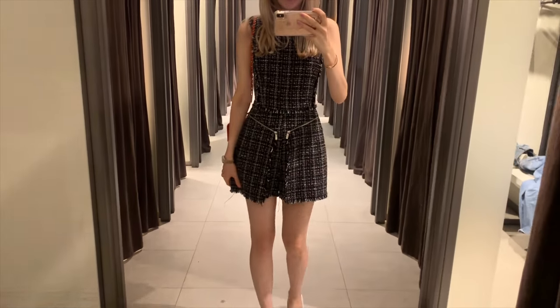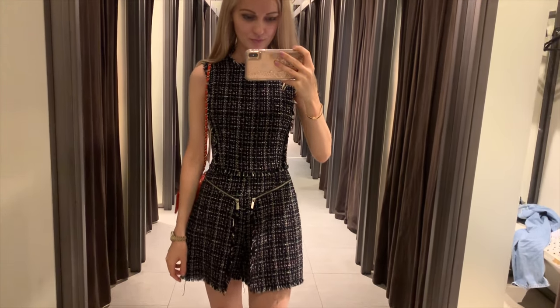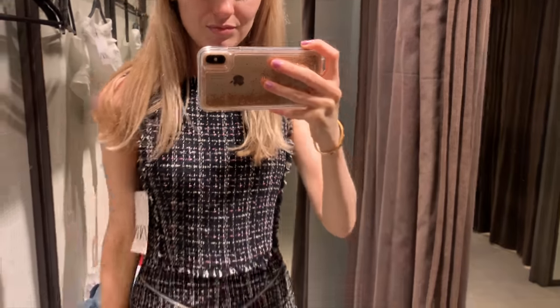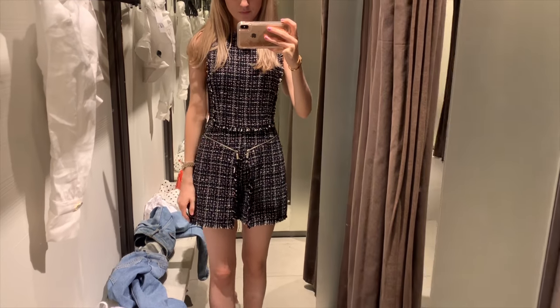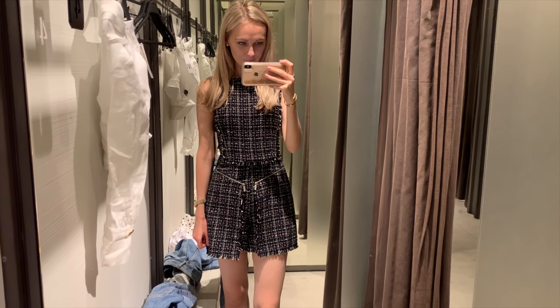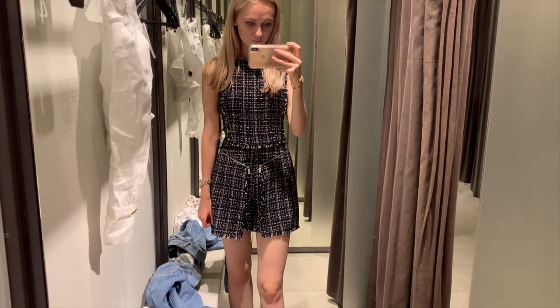My friend bought exactly the same romper and I loved it on her, so she inspired me to look at this one. It's gorgeous, I like it, and it's so affordable. There are only two left. What do you guys think — would you get it?